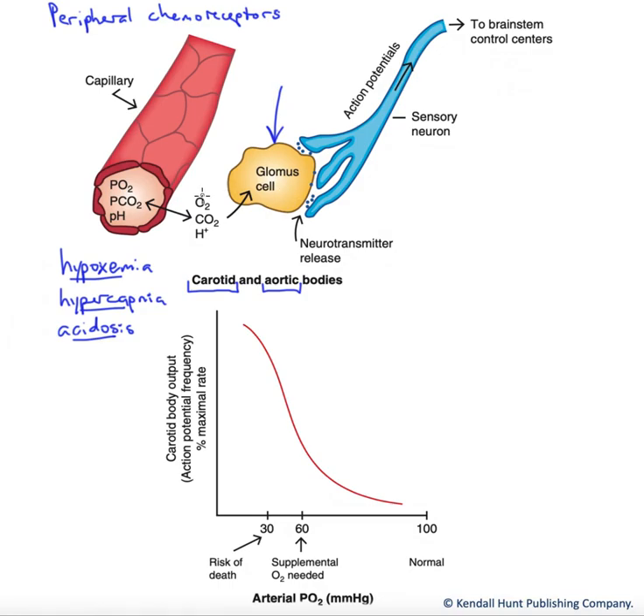What these glomus cells are sensitive to is oxygen levels, carbon dioxide levels, and free proton levels, or pH. The changes that stimulate the glomus cells include hypoxemia — that's low oxygenation of the blood — hypercapnia, that's an increase in CO2 levels in the blood, and finally acidosis, or an increase in free proton levels in the blood.